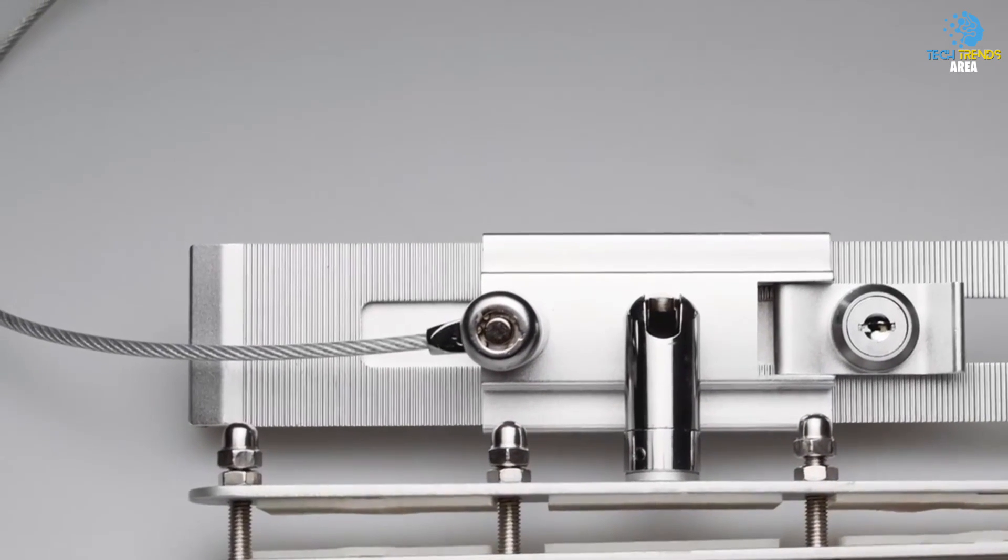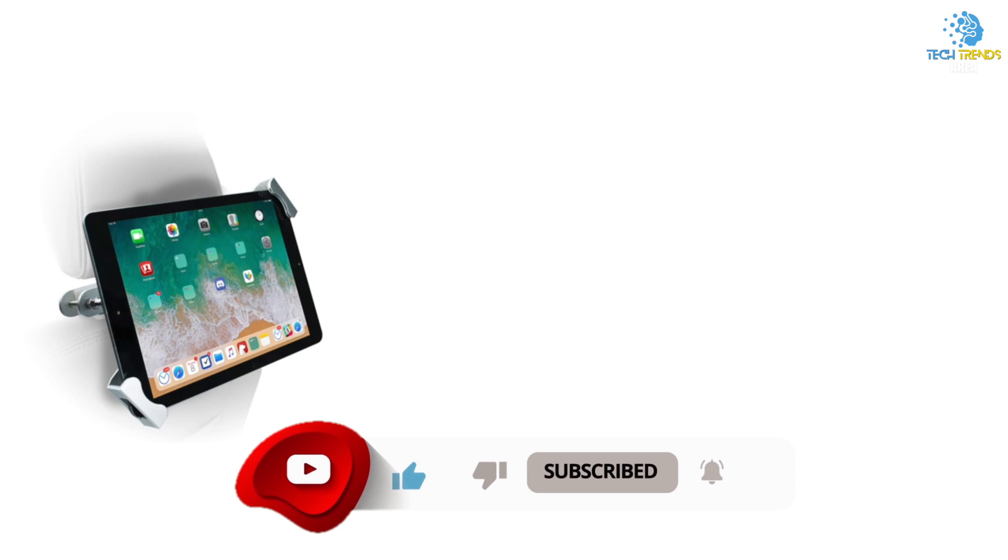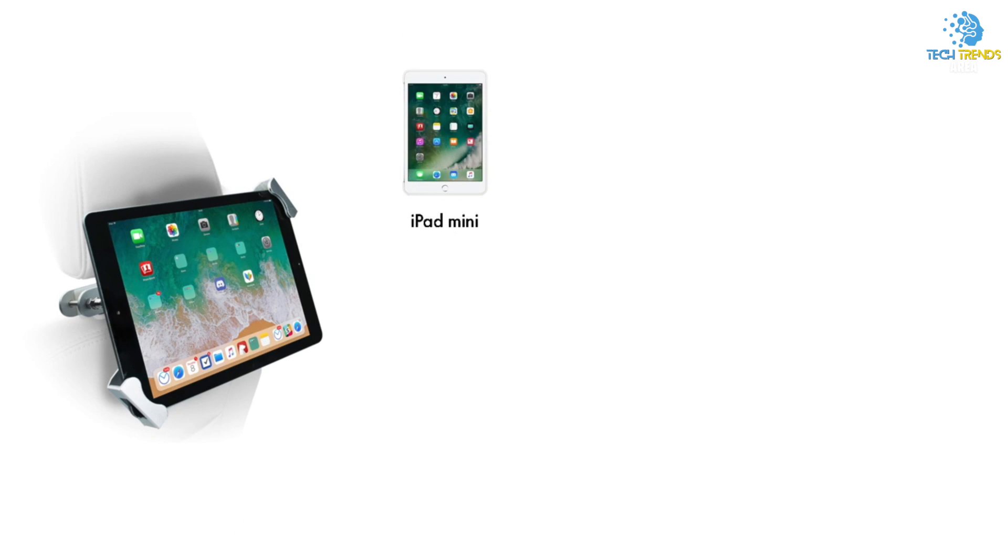That's all for today's video. Hope you guys enjoyed it. For more videos, make sure to subscribe to the channel and hit the bell icon for more interesting videos. Thanks for watching and have a wonderful day!